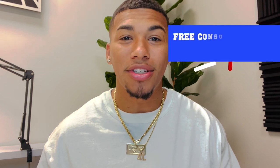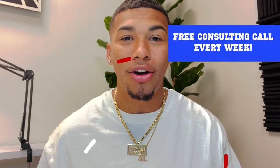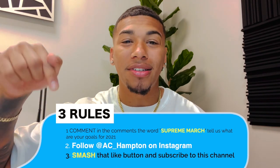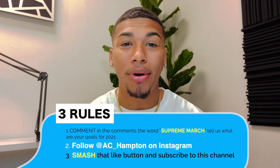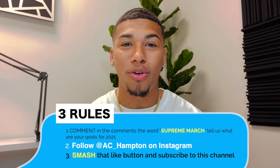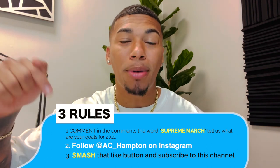I give out a free consulting call every single week, and the winner of last week will be announced at the end of this video. To win a free consulting call this week, you must do three things: comment 'Supreme March' and your goals for 2021 in the comments below, follow me on Instagram at AC underscore Hampton, and smash that like button and subscribe to my channel.